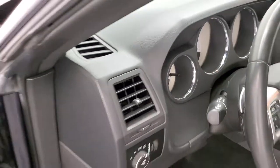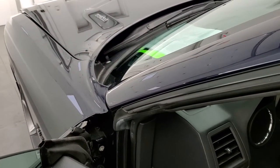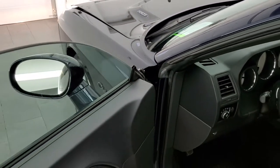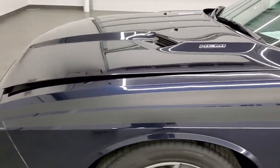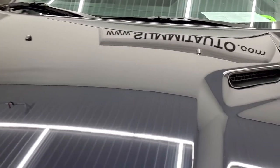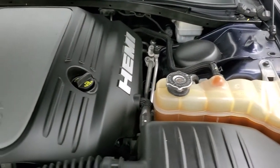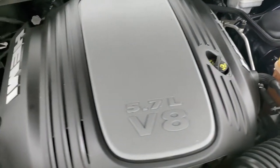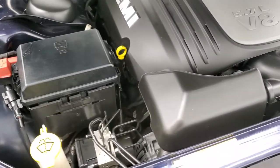I would personally like to thank you for checking out the video today. Hopefully from this HD video you've been able to tell just how clean this car is all the way around, inside and out. Under the hood, we have a 5.7 liter V8 Hemi motor — 375 horsepower. Engine bay is very clean and runs very smooth.